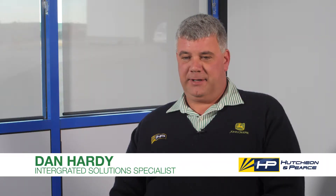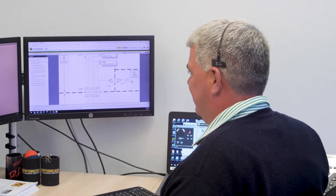I'm Dan Hardy. I work with Hutchinson & Pearce with TechSite as a Solutions Specialist. A typical day at work, there's always something different — but it's spraying, spreading, cropping, harvest, different crops, all the different machinery.